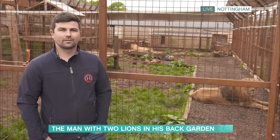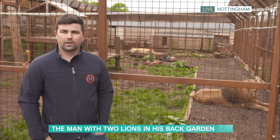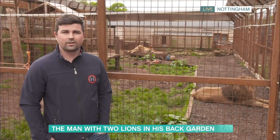Behind me I've got Rocky and Rora, two two-year-old African lions, which I rescued from bad conditions in Eastern Europe when they were cubs, and I brought them back here.